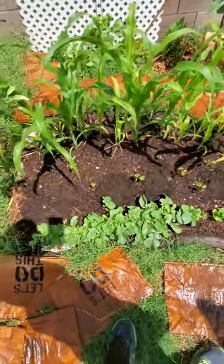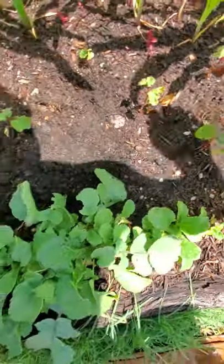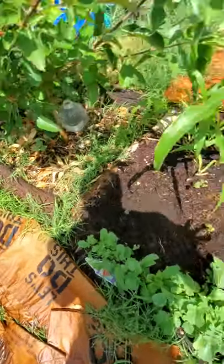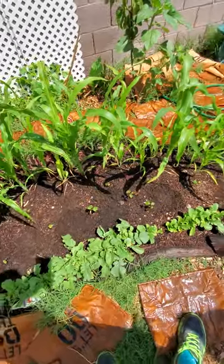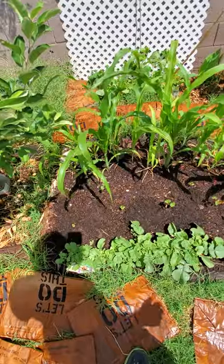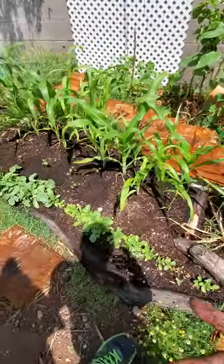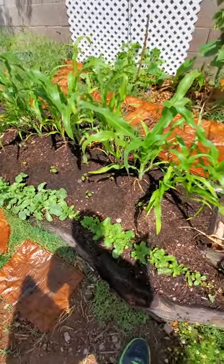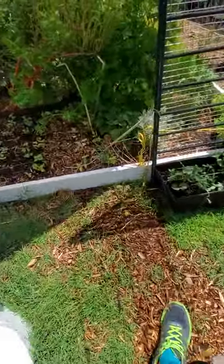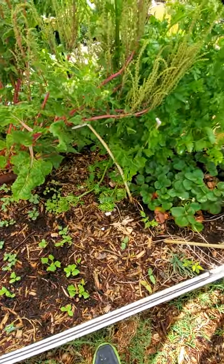Just a quick video on intercropping turmeric. You can get turmeric straight from the store — just make sure it's organic. I didn't make sure mine was organic, so it might not grow, but make sure it is organic to guarantee your sprout.